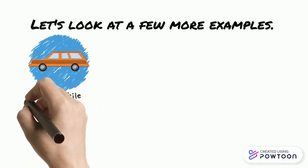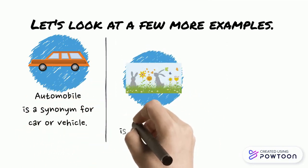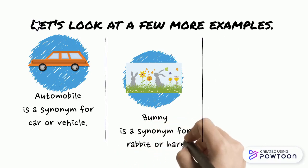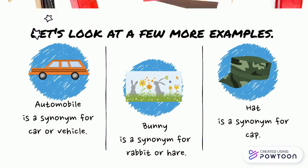Automobile is a synonym for car or vehicle. Bunny is a synonym for rabbit or hare. Hat is a synonym for cap.